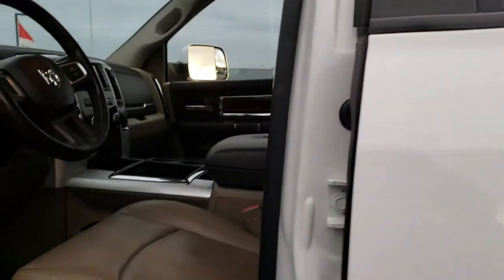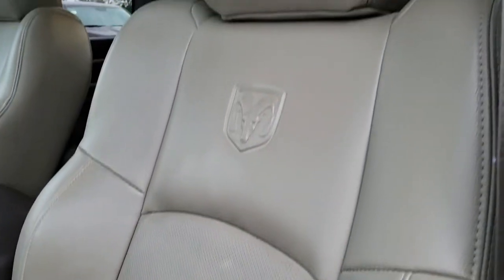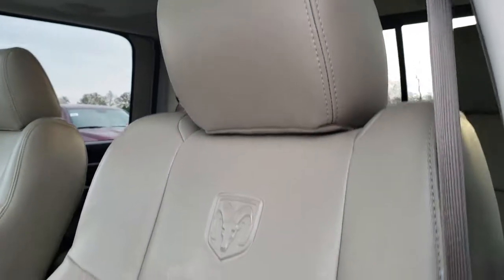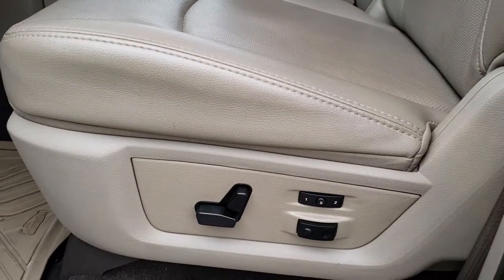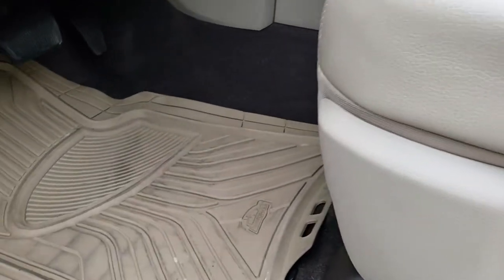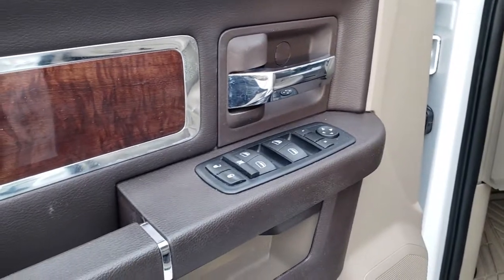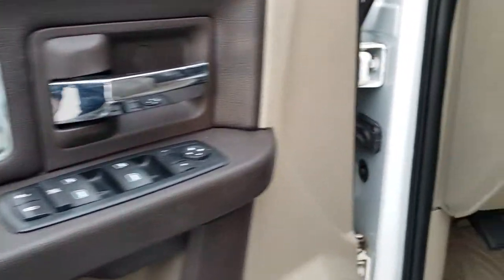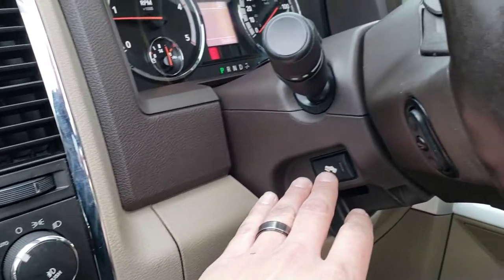Inside, the Laramie package gives you the tan leather interior. There are no rips or tears on these seats — very nice condition. Both of these seats are heated and cooled. Memory driver's seat with lumbar. We have some Armor All-Weather floor mats in the front. Power windows, power locks, and power mirrors.